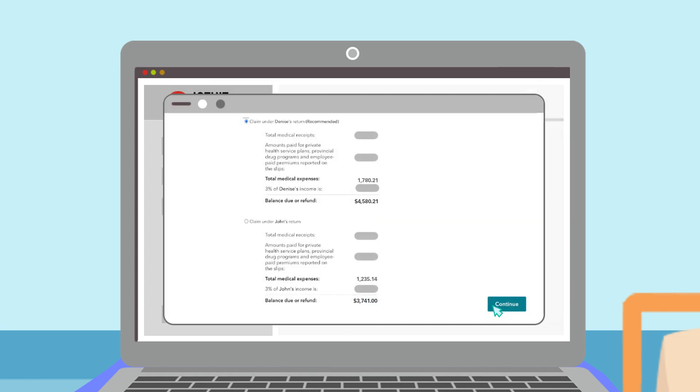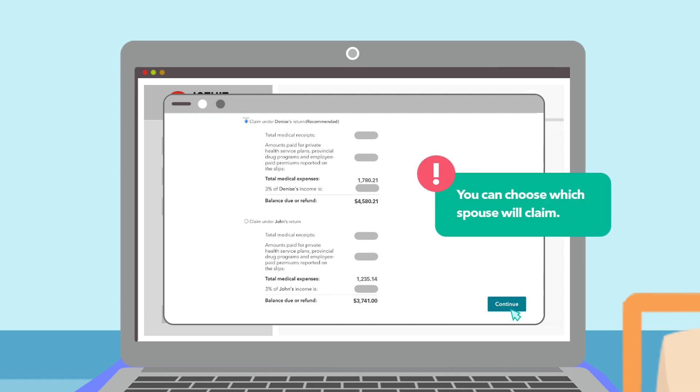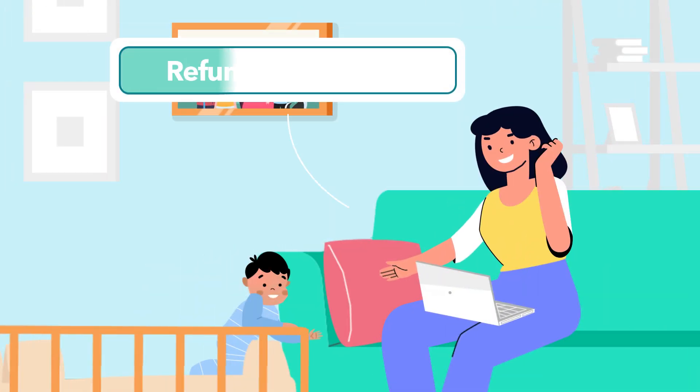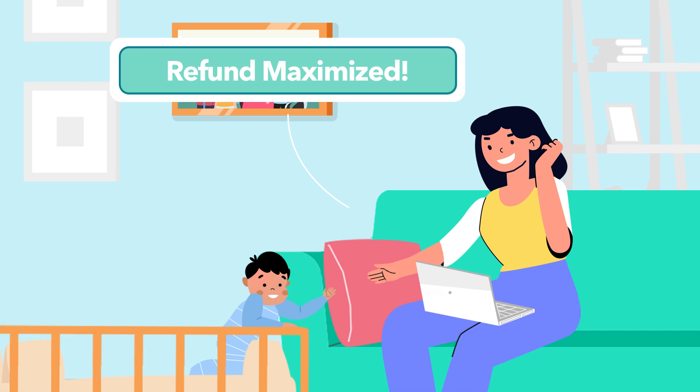If filing jointly, TurboTax will present how much each person could receive as a deduction and recommend who should claim. Click "Continue" to proceed with your return. Take advantage of the medical expense tax credit and maximize your refund using TurboTax.